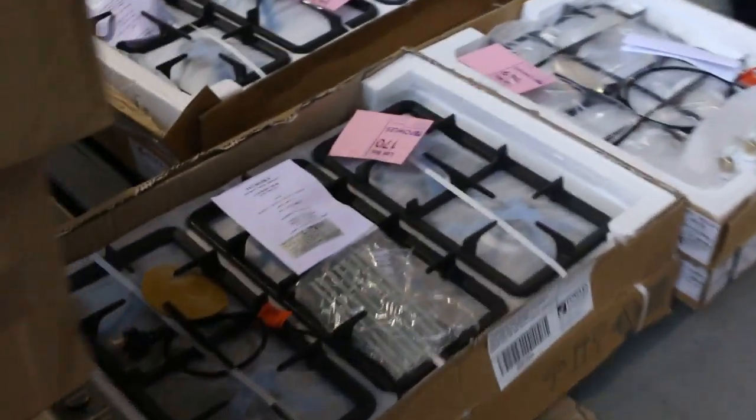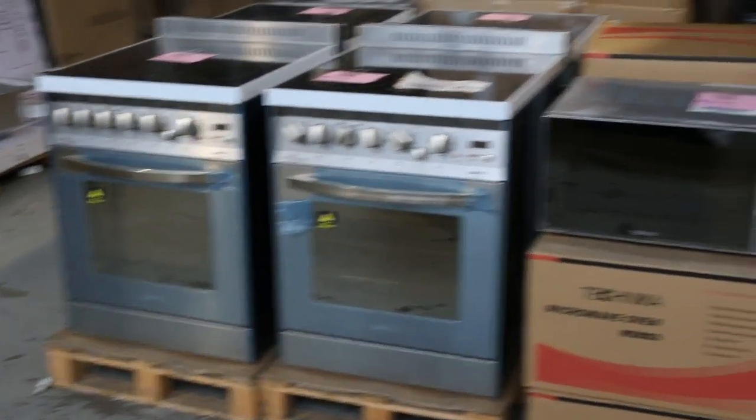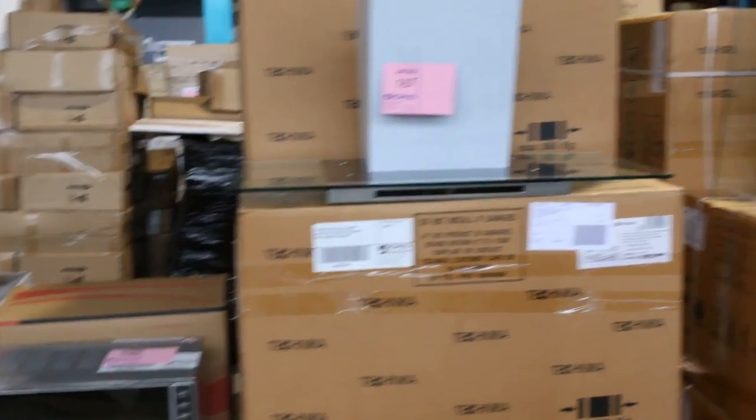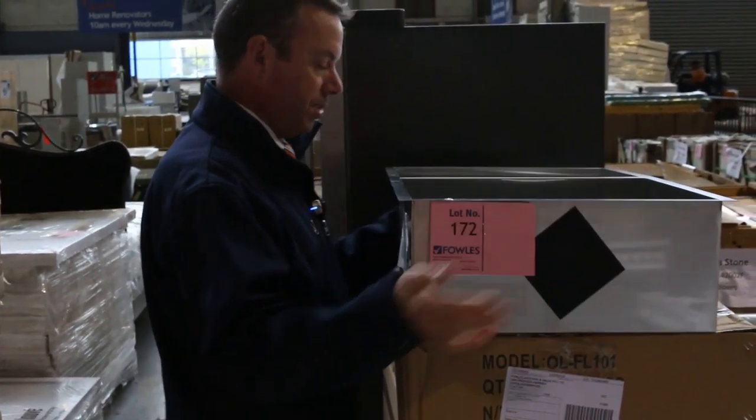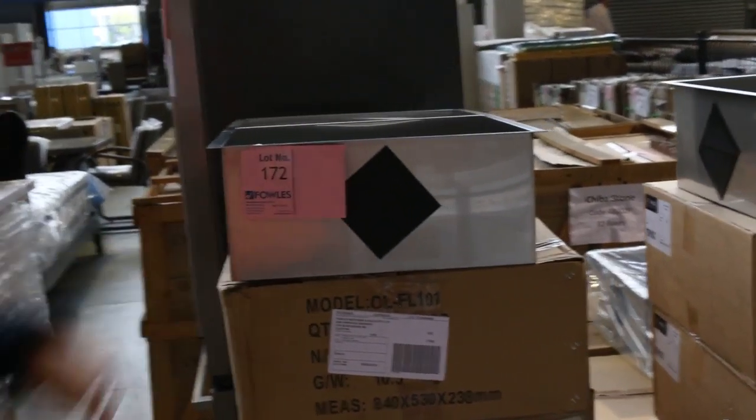Through here more cooktops and a nice free-standing oven. We've got all these appliances — there's heaps of them to get through, especially with these range hoods. There's even microwaves there. We've also got these square under-sink or under-bench sinks — they're awesome looking sinks. Lot number 172, quite a few of them to get through.